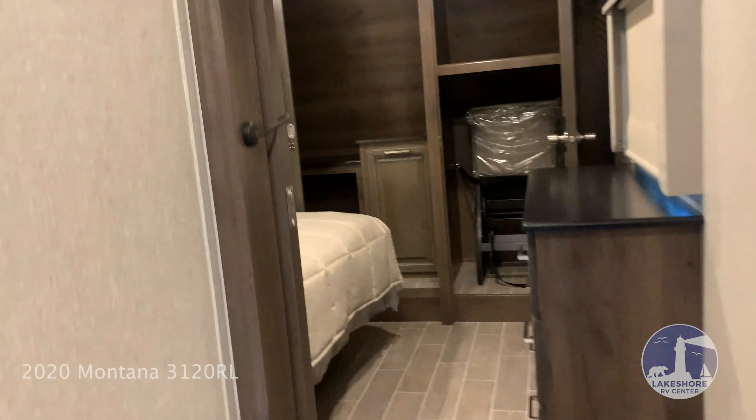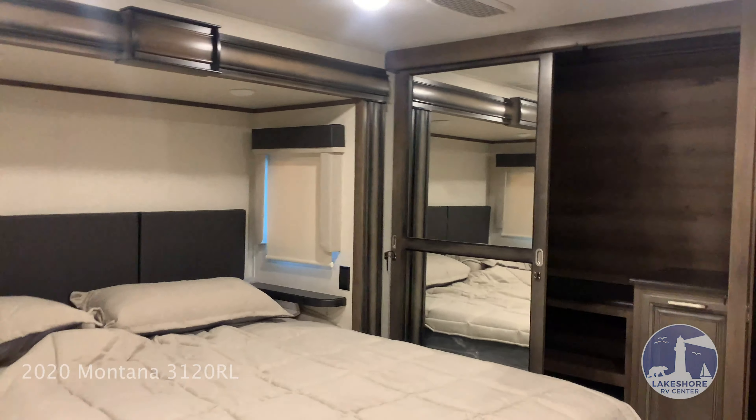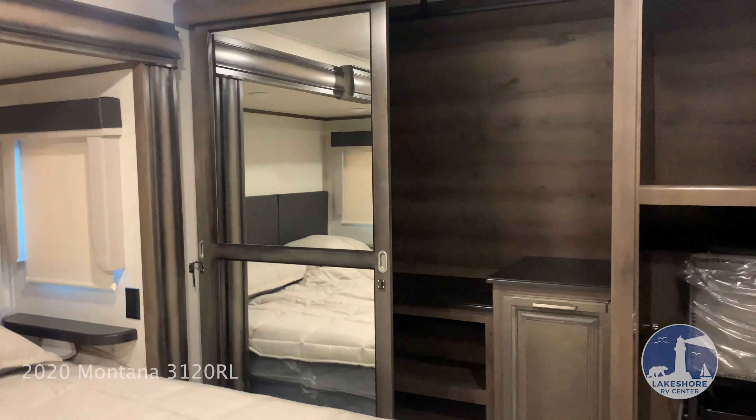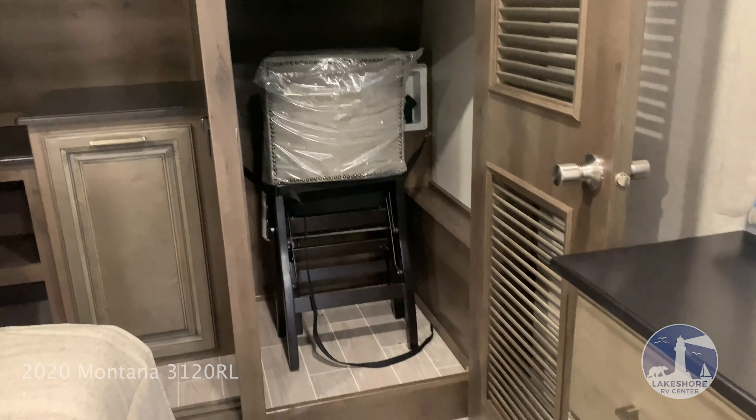Front of the unit is the master bedroom, which has a king-size bed. Plenty of closet space. Right there is where you hook up your washer and dryer.